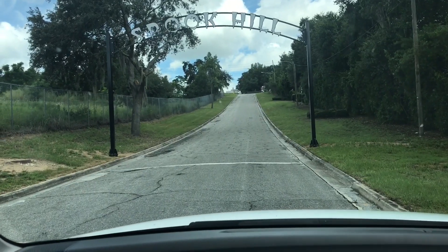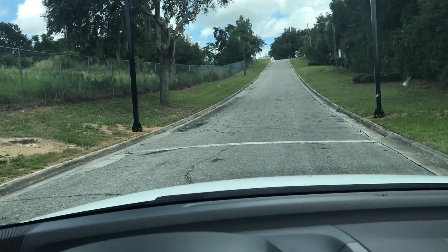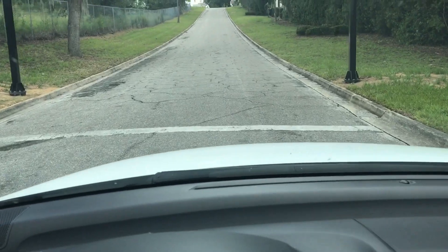The legend of Spook Hill — you're supposed to drive your car up to the white line, put it in neutral, and you will roll up the hill. Before you think I'm stupid, I thought the legend of Spook Hill was the fact that you parked at the bottom of a hill, put your car in neutral, and then rolled up the hill backwards. I know that's probably not possible, and I just thought it was an optical illusion.